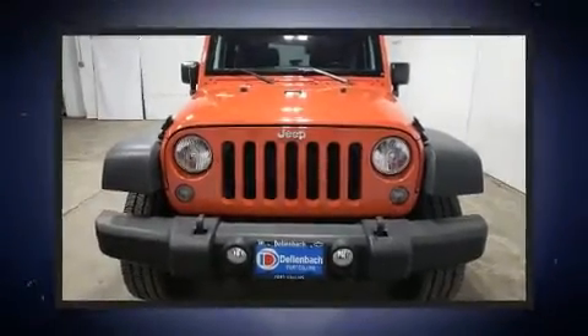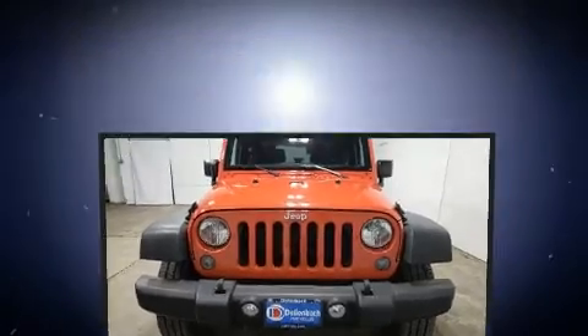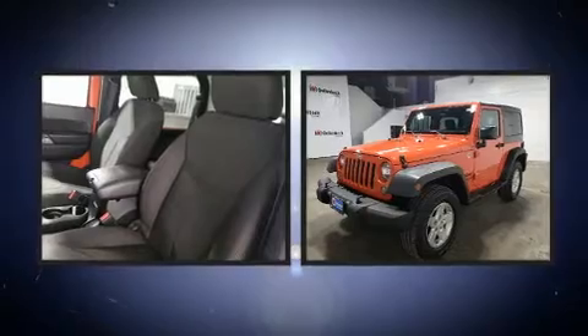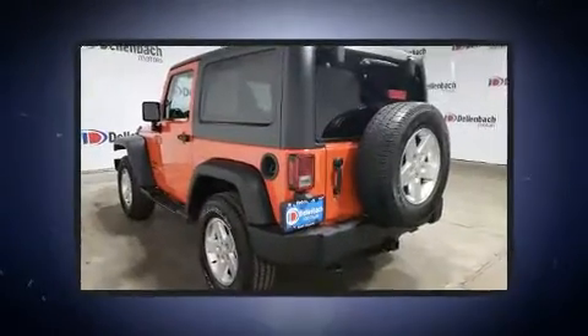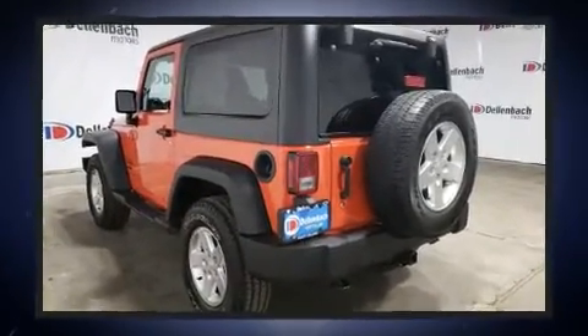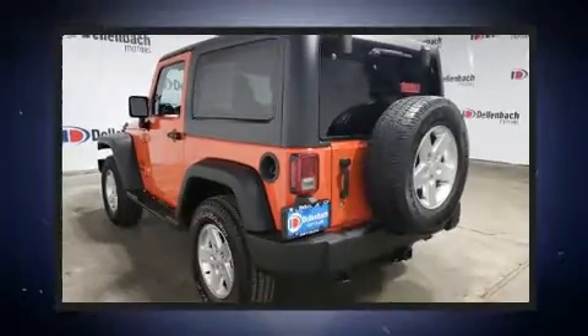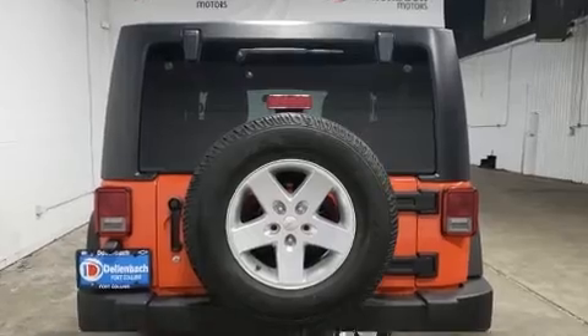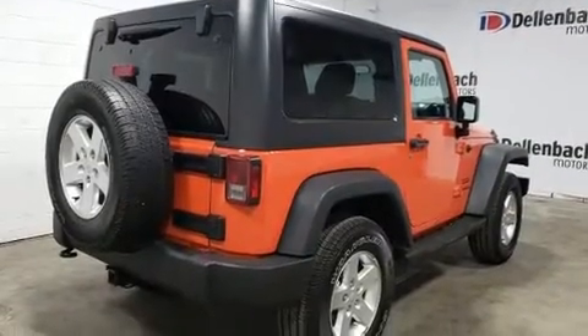Here's a great deal on a 2015 Jeep Wrangler. This two-door, four-passenger convertible still has less than 80,000 miles. It features an automatic transmission, four-wheel drive, and a refined six-cylinder engine.